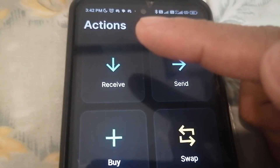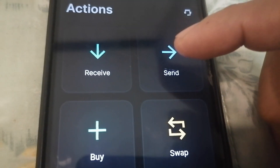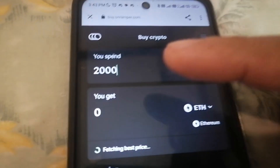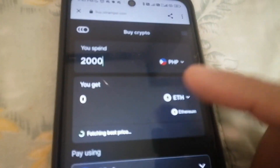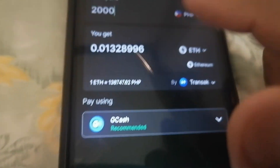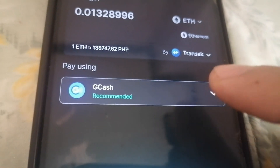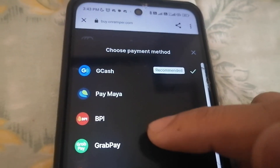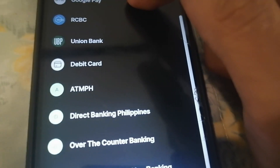For their Actions, you can receive assets and send them. If you want to buy, it redirects you to their on-ramper. For example, if I have 2,000 Philippine Peso and want to buy some Ethereum, it will be automatically deposited into my Coco Wallet. You can see the rate, and since I'm Filipino, GCash is recommended as a payment option, along with PayMaya and more.